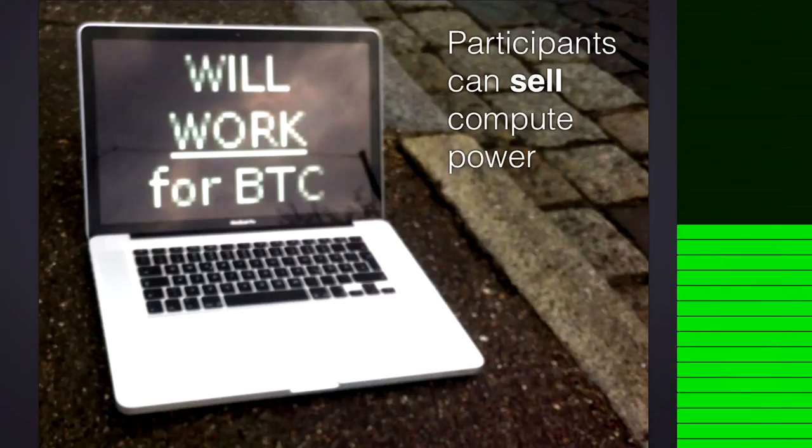There's one thing that makes Bitwork special. Clients can switch sides. They cannot only buy computing power. They can also sell their own computing power to others, for Bitcoin.